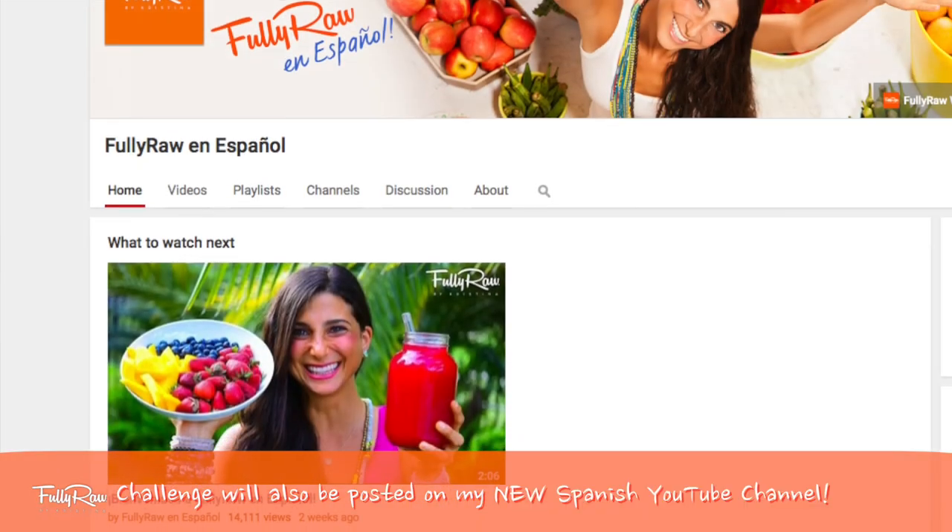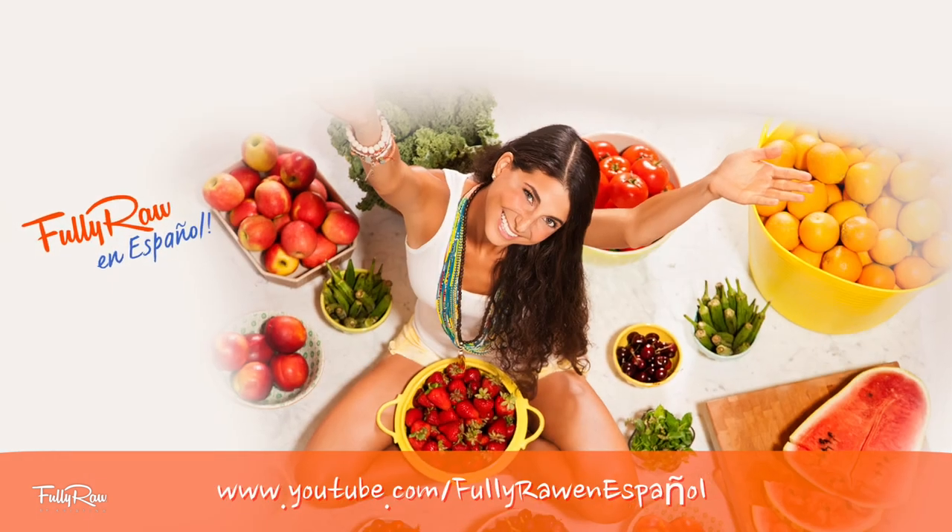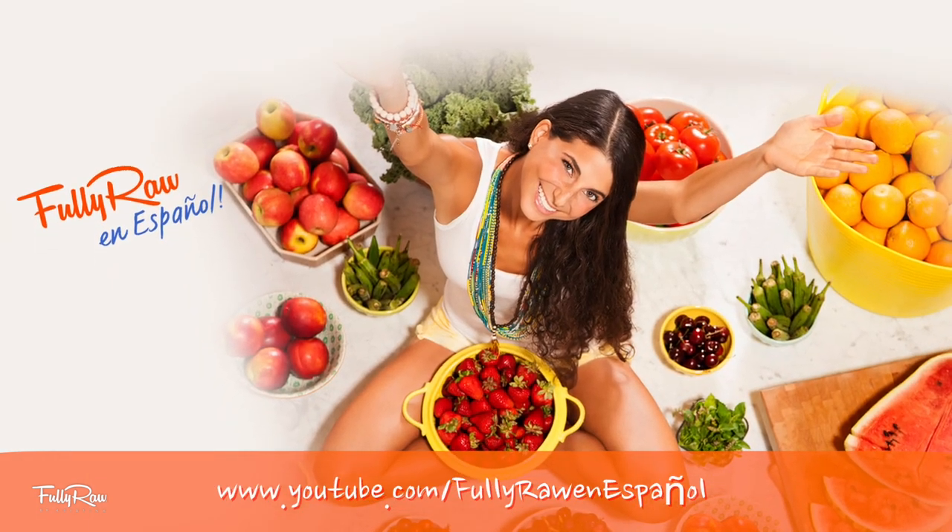I believe in you! We're almost there! For those of you in my Spanish community, I have just launched my Fully Raw en Espanol channel and I am already posting videos for this challenge in Spanish, so head on over there if you want to watch this challenge in Spanish or send the videos to your loved ones. I'll put a link in the description of this video for the cherry chocolate ice cream in Spanish.